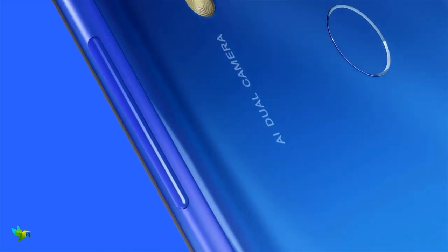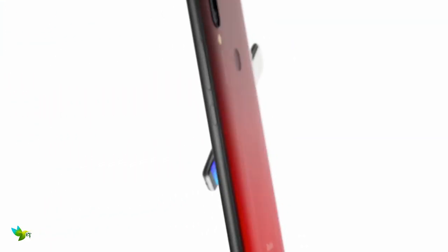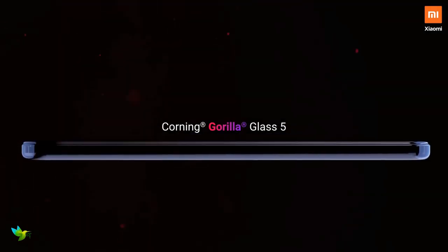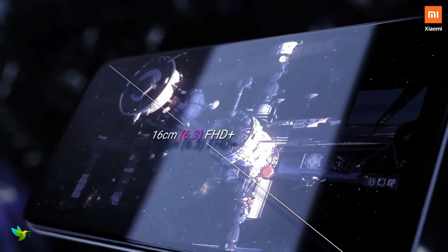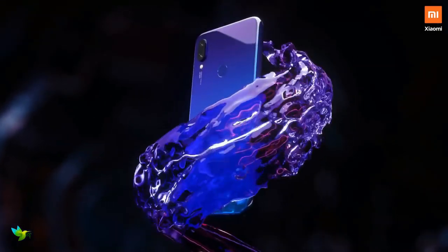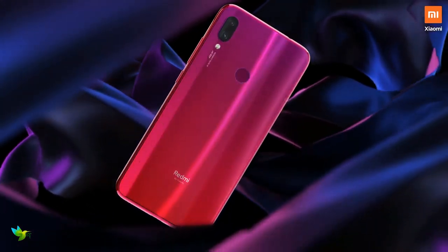The Redmi Note 7 is an affordable mid-range handset that serves up some flagship features. It is an outstanding device for its asking price. The Redmi Note 7 Pro has a 6.3-inch LTPS display with Full HD Plus resolution. The display is extremely crisp and sharp, with good contrast and dynamic range, and colors that are punchy without being oversaturated.